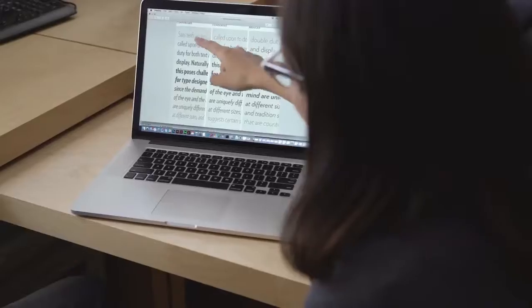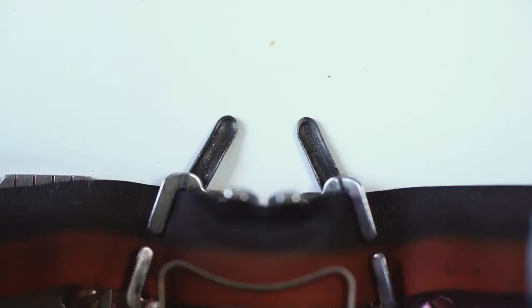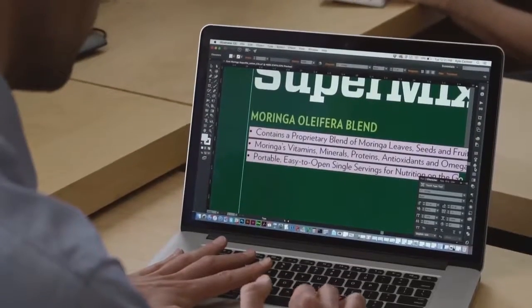We looked for a typeface that could unify our branding with one clear narrative. When we found Verlag, with its bold and crisp sans-serif styling, we knew that it visually represented our straightforward message and direction.